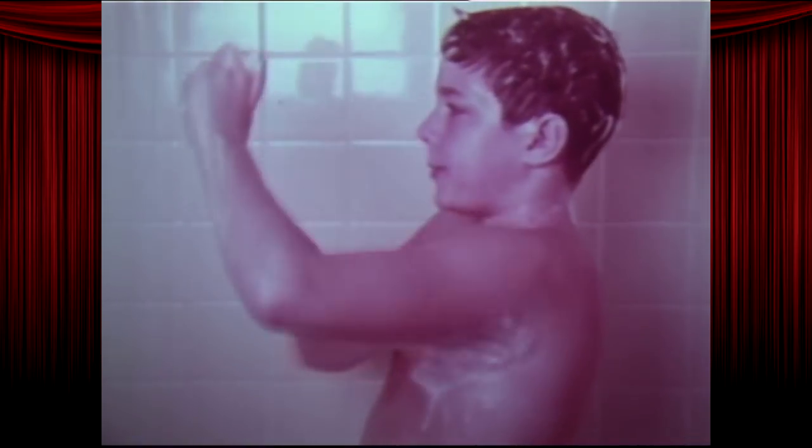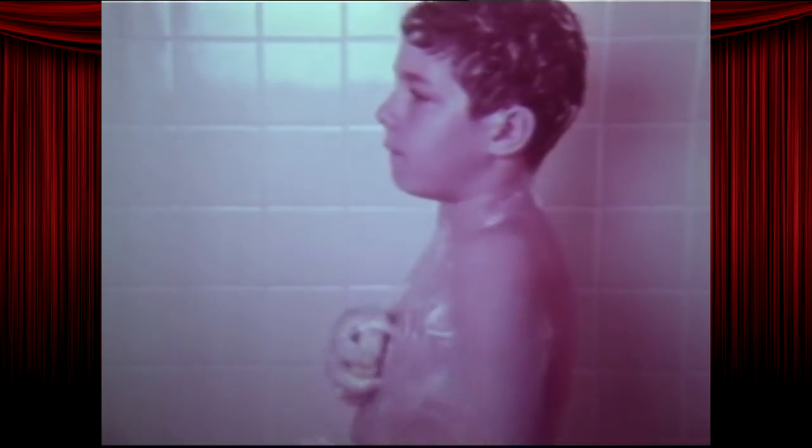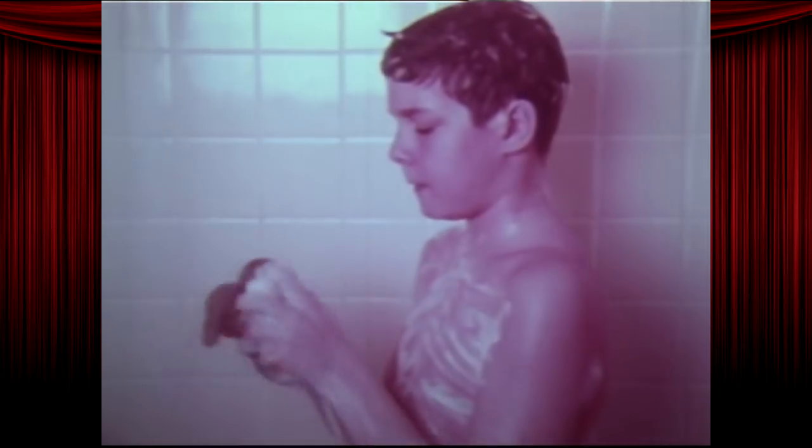Using a germicidal soap helps eliminate germs and unpleasant odors. What's it called again? Soap? Hold on, I'm gonna write that down for later. You usually want to wash thoroughly where you perspire heavily. Make your annual shower count.